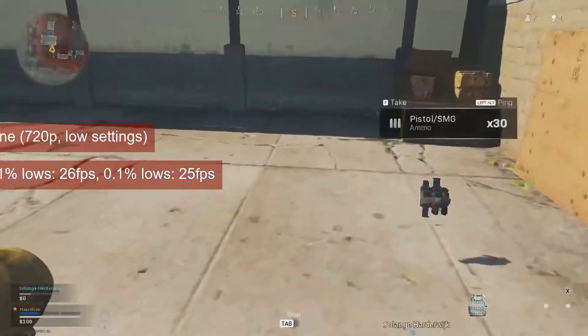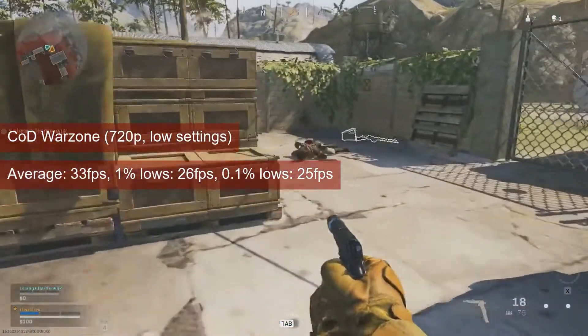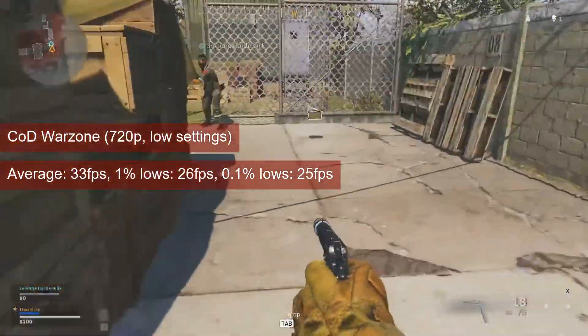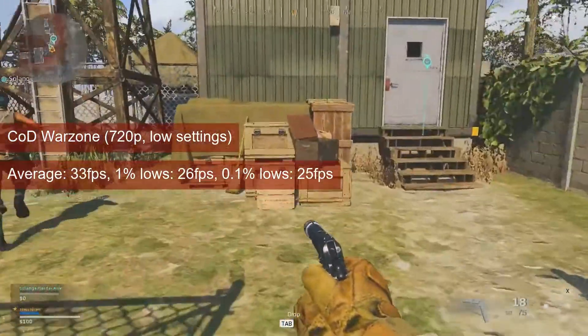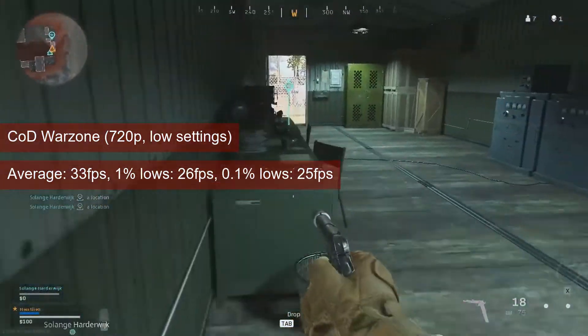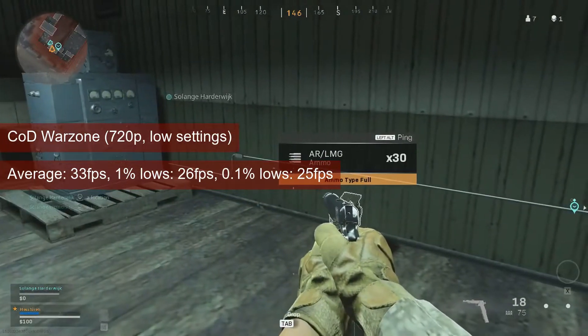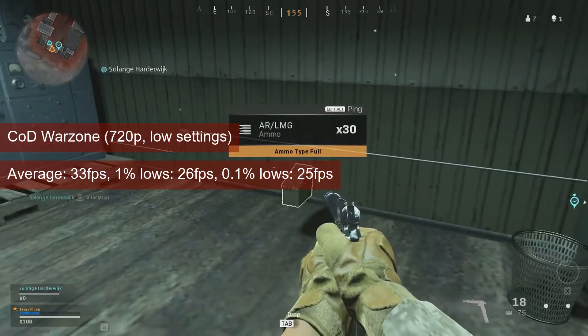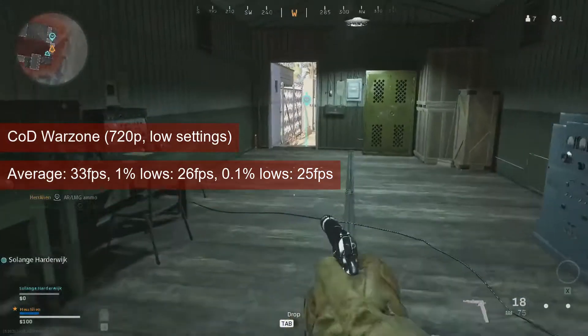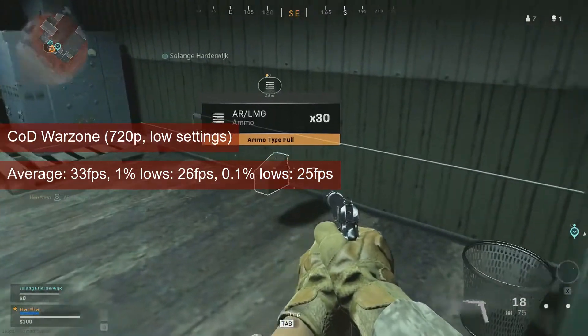In Call of Duty Warzone, the average FPS at 720p low settings is 33 FPS, and the 1% lows is 26. It's easy to blame it all on the R7-250, but there was a time when playing the Battle Royale training map in an earlier season would yield an average in the mid-40s. An FPS in the 30s is OK for single player, which Warzone is not.